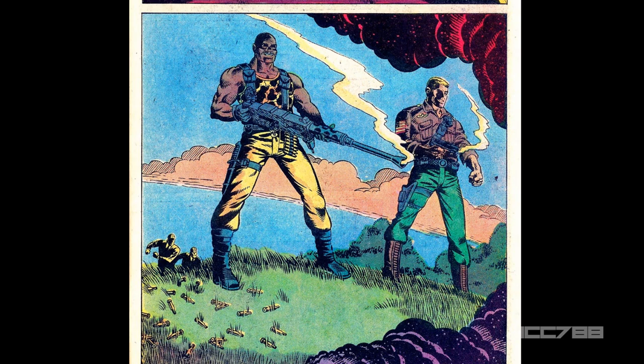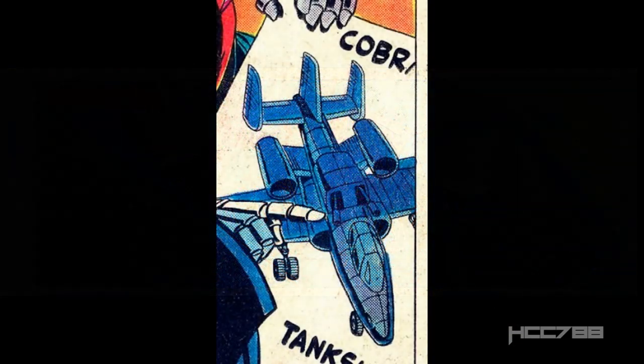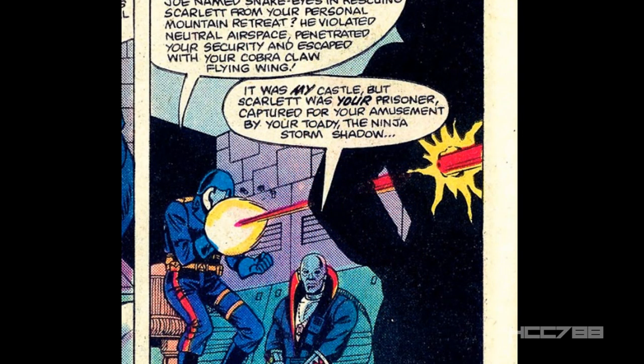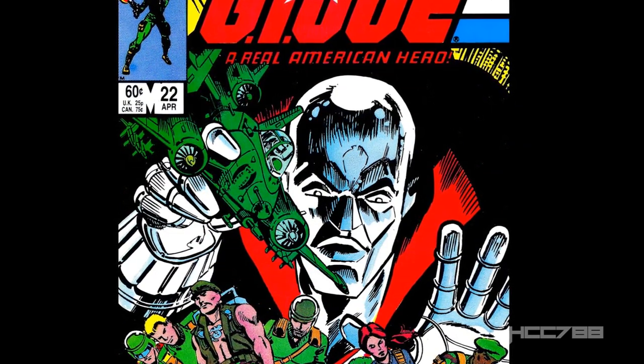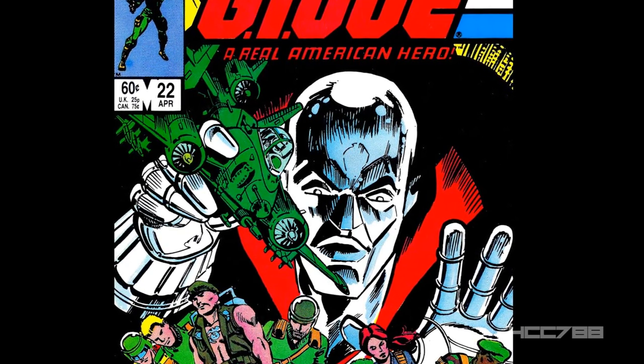Even though I have criticized Mike Vosberg's art in the past, I think the art in this issue is good. We see an early prototype of the Cobra Rattler, which is kind of a hybrid between the A-10 Thunderbolt II and the Cobra Rattler toy. Storm Shadow is first named in this issue — remember, he was introduced in the previous issue but there was no dialogue, so this is the first time we actually learn his name. Can I recommend this issue? If you just want wall-to-wall action, then no. But if you're like me and you enjoy a comic book that can make you think and feel things, then absolutely yes.